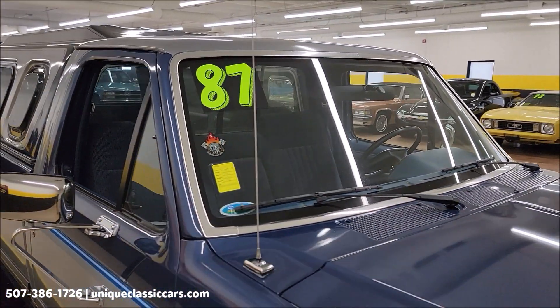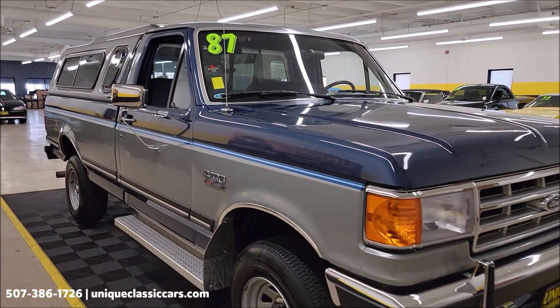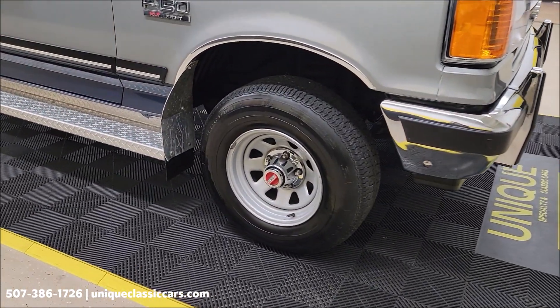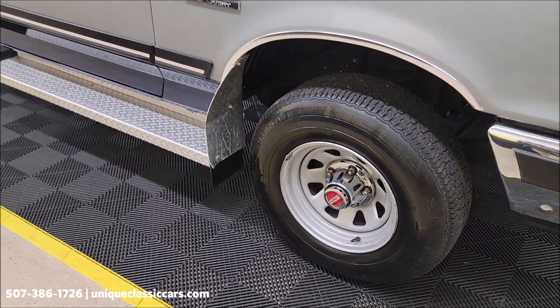This vehicle will come with a three-month, 500-mile warranty protection plan that's included in the purchase price. That may be extendable out to 10 years — consult with your sales associate when you call in or email. You can call in at 507-386-1726, or visit uniqueclassiccars.com.